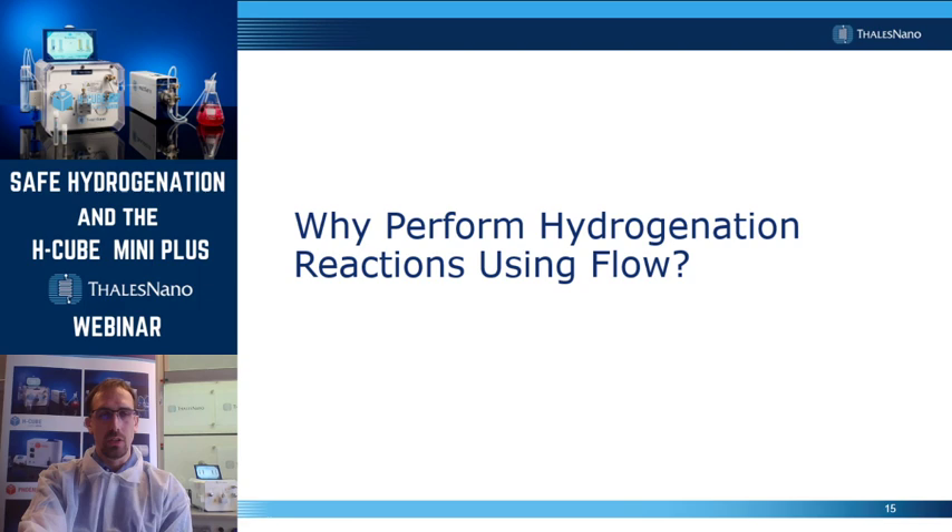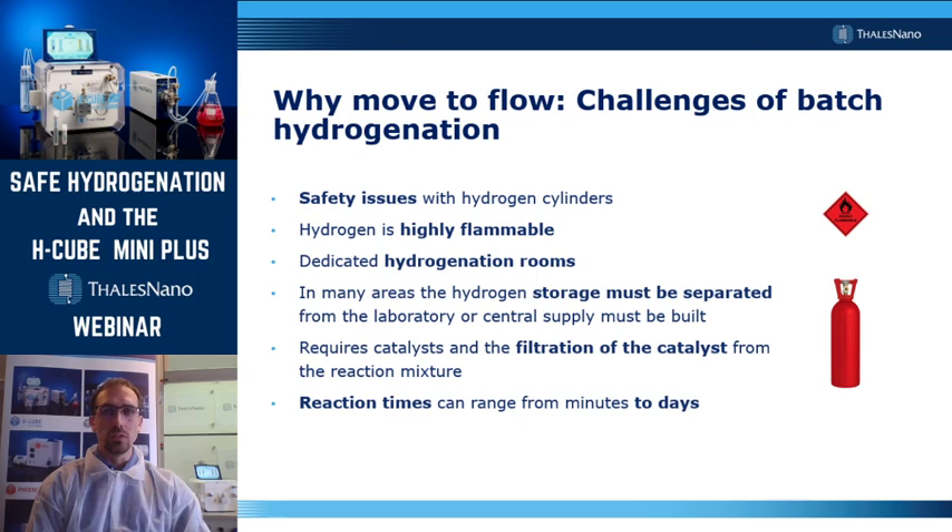Why would you perform a hydrogenation reaction in flow? There are a couple of challenges, mostly related to safety in batch hydrogenations. Hydrogen cylinders represent a safety issue in most labs, as hydrogen is highly flammable. Therefore, in quite a lot of places, either dedicated hydrogenation rooms exist, or hydrogen storage is completely separated from the application area. When you perform a reaction using a heterogeneous catalyst, your workup usually starts with a filtration — in flow reactions you can avoid this. Finally, reaction times can range from minutes to days in batch reactions, whereas in a flow hydrogenation setup your reaction time is typically just in the second or minute range.